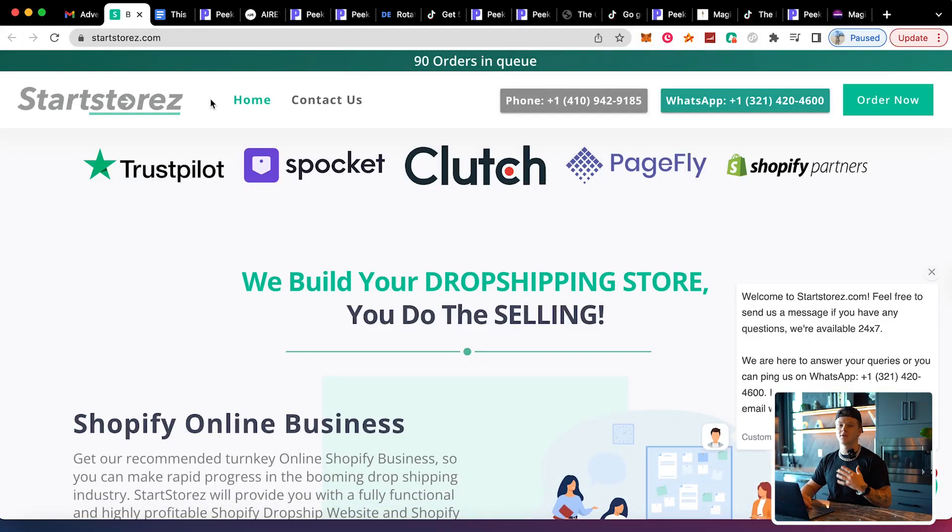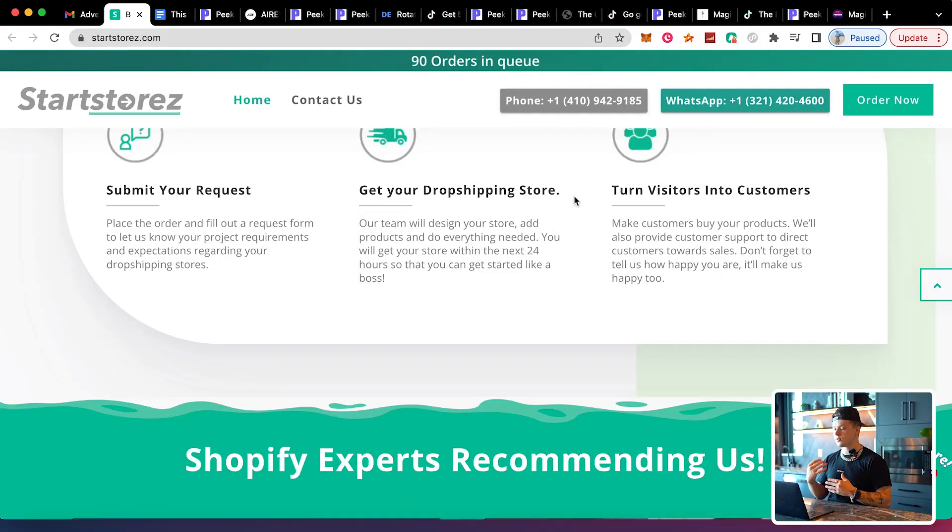For those of you interested in getting a fully built-out professional Shopify dropshipping store, I recommend Start Stores. It's a website I've used before to get professional websites made when I didn't have time to do it myself. You get your Shopify store within the next 24 hours — after you order, their team will design your store, add your products, and do everything needed.